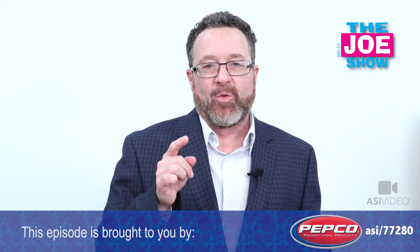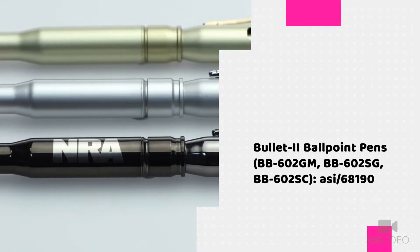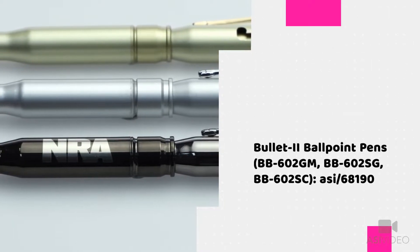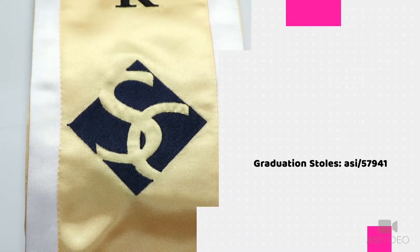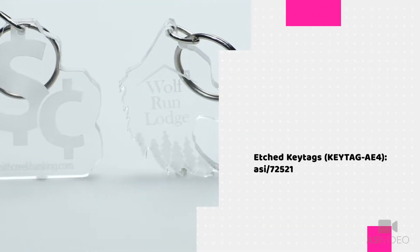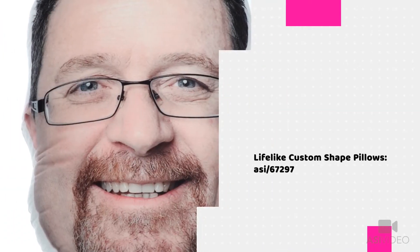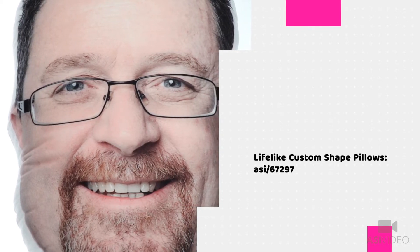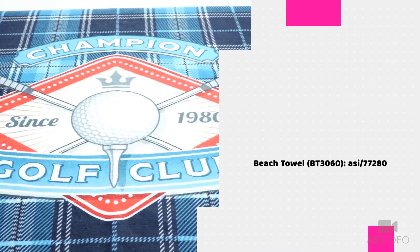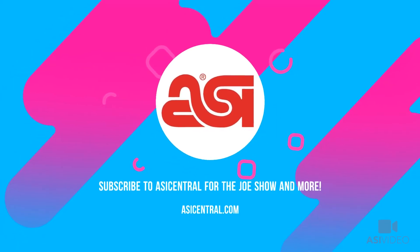That's all the time we had today. Thanks a lot for watching. You're watching ASI Video.